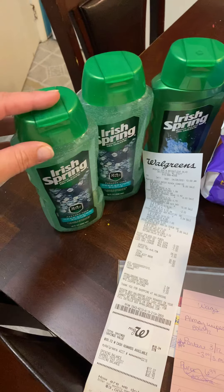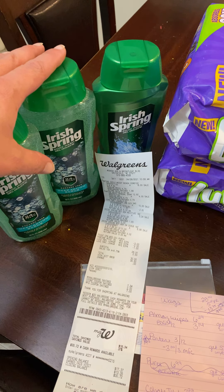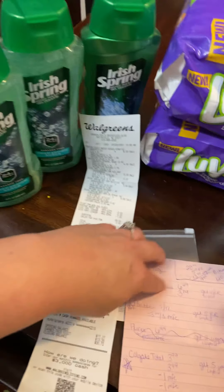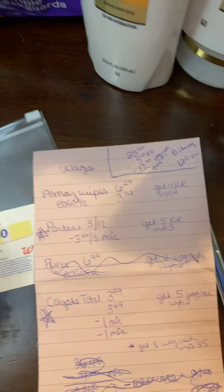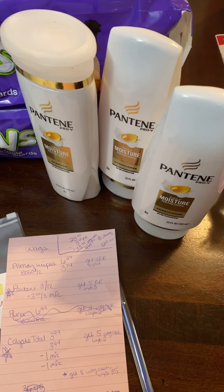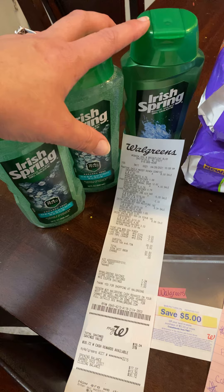So I got three of the Irish Spring. They're three for ten. And you buy three, you get a $5 WAGs cash — so WAGs cash, because the register rewards was the Pantene. So you get $5 WAGs cash back, making them three for five.